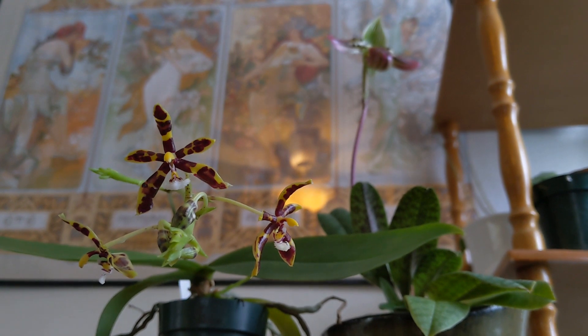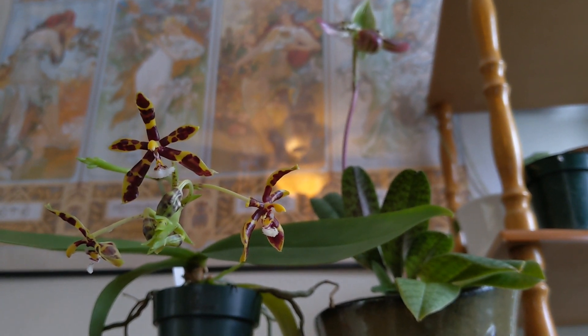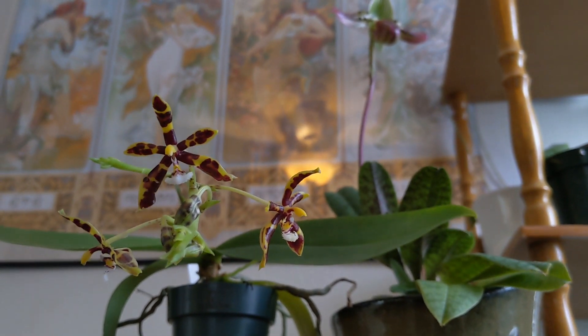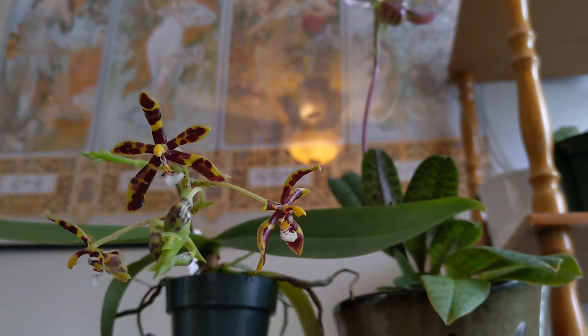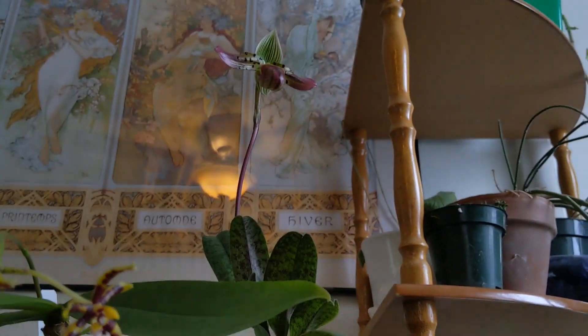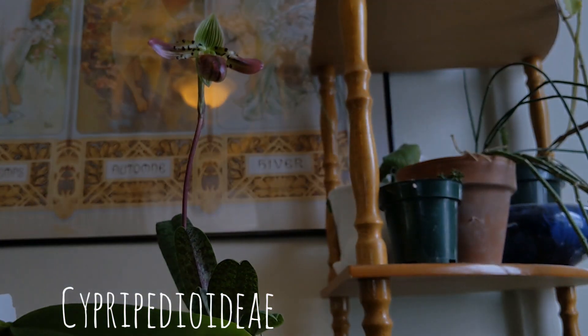Because Epidendroideae and its members represent the largest subfamily of orchids, most orchids within the orchid family — which is the largest family of flowering plants — have this single column situation, except for the subfamily Cypripedioideae, which is where the lady slippers hail from. Let's take a closer look.